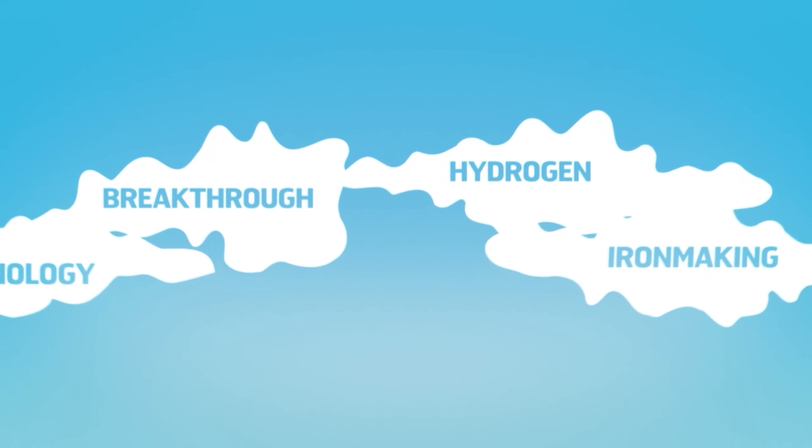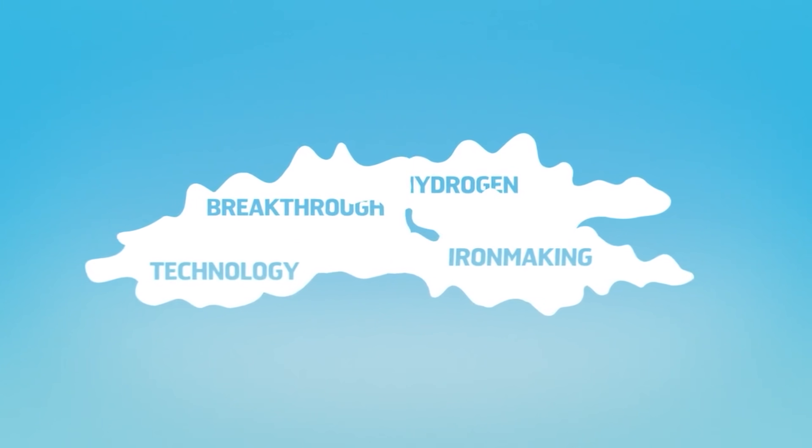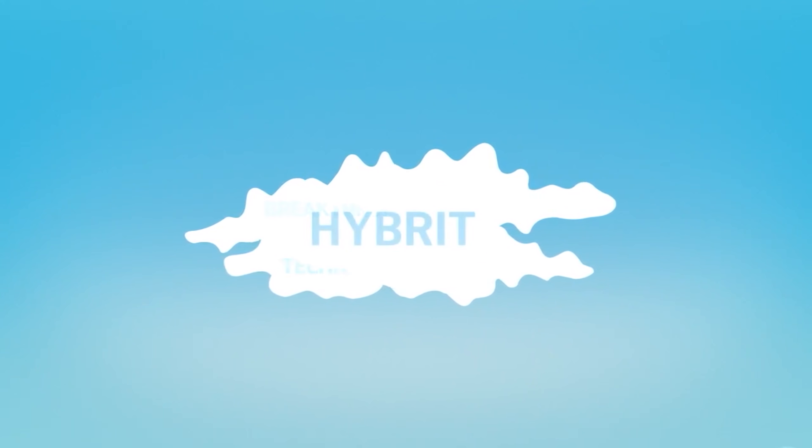Back in December 2020 we had a look at a very promising new technology called hydrogen-based direct reduced iron, or HDRI, that was being developed by a Swedish venture called Hydrogen Breakthrough Ironmaking Technology, or HYBRIT. The use of hydrogen as part of the transition to sustainable energy seems to have gained an awful lot of media attention during 2021, and if you believed some of the more enthusiastic commentators you'd be forgiven for thinking it was the silver bullet to solve the entire climate crisis.